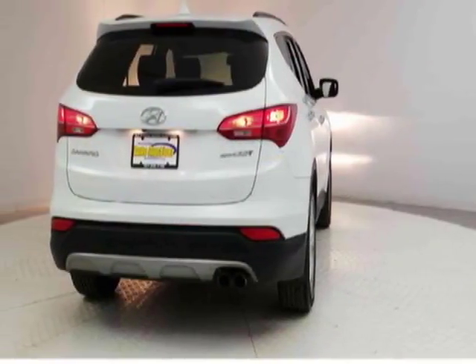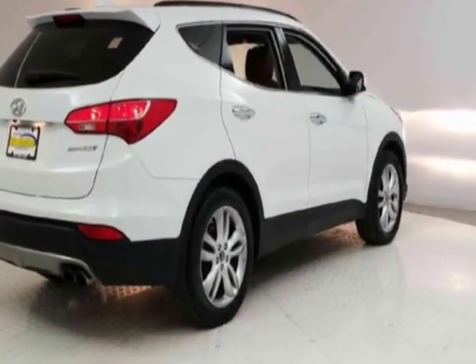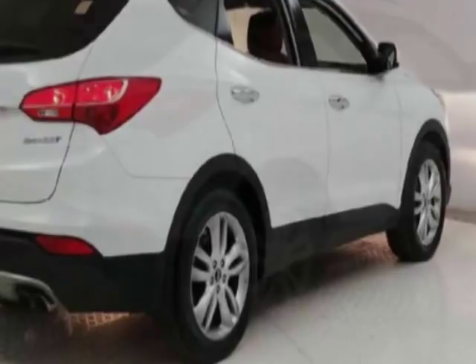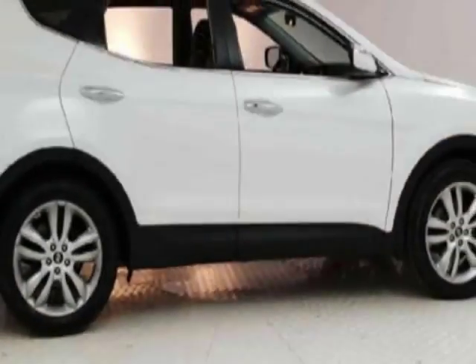auxiliary audio input, climate control, and driver airbag. Call 201-942-5292 or email our friendly sales staff today to schedule a test drive.